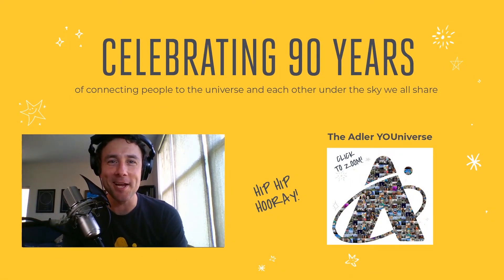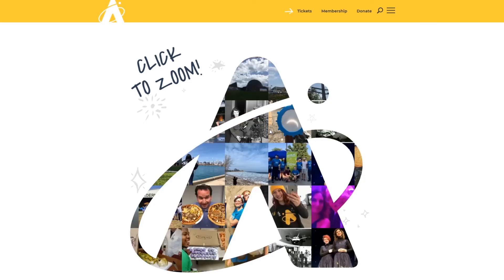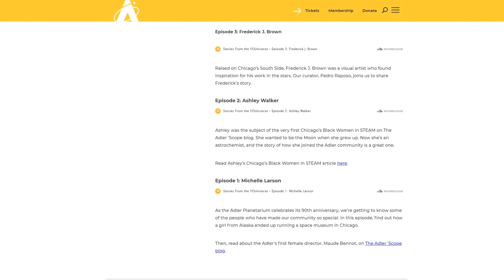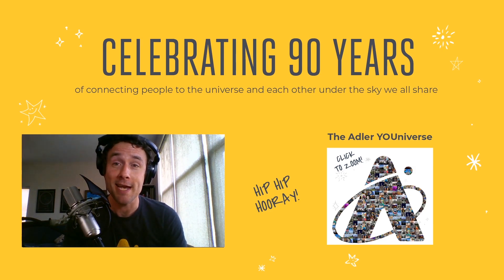Here at the Adler, we're celebrating a very exciting milestone anniversary. 90 years ago this week, Adler opened its doors to the public for the very first time. Over the decades we've witnessed the dawn of human spaceflight, launched experiments into space, and helped millions of people connect with the universe. The one thing that's made these last 90 years truly special is our community — people like you watching this video and joining us on a journey to the cosmos. In celebration, we've launched the Adler Universe, an interactive photo mosaic representing where we've been and where we're going, and a new podcast called Stories from the Universe featuring short audio interviews highlighting the people who've made the Adler community so special. Links for both are in the video description.